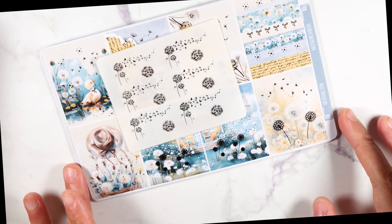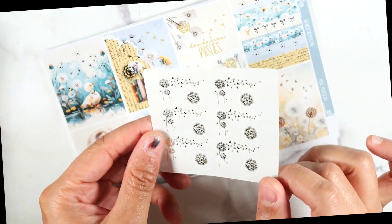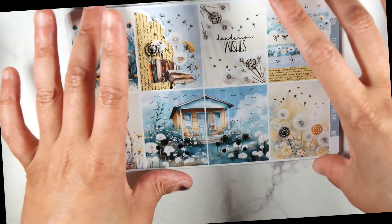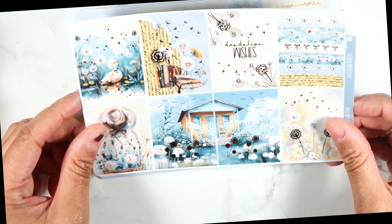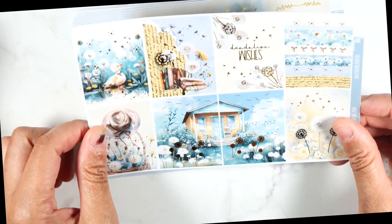This is the May mystery kit, and this is the mystery item — really pretty gold foil dandelions, so pretty. We have this right here; I love the color scheme. We've got your eight full boxes right here, and this one has like the different designs from each sticker on here — really pretty.